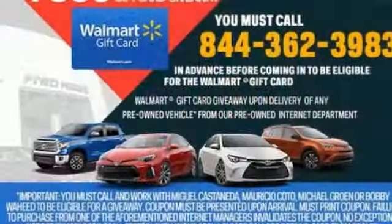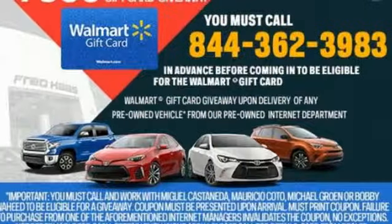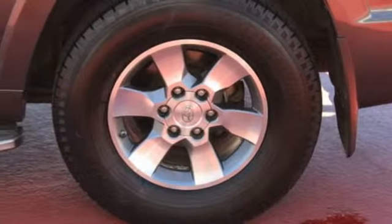It's nicely equipped with convenience features like remote keyless entry, cruise control, and steering wheel audio controls. Plus, it comes with power windows, locks, and mirrors, and a low-tire pressure warning.